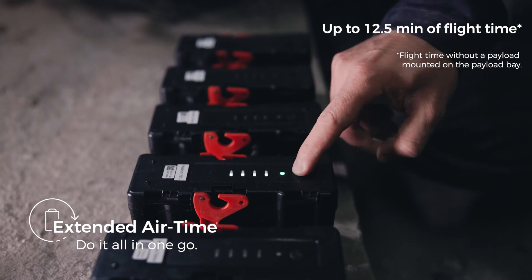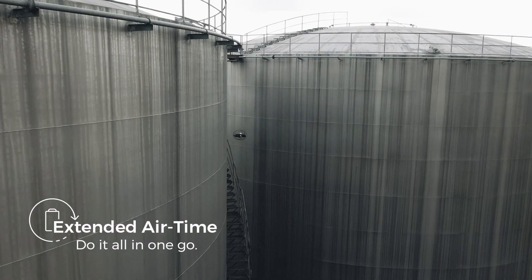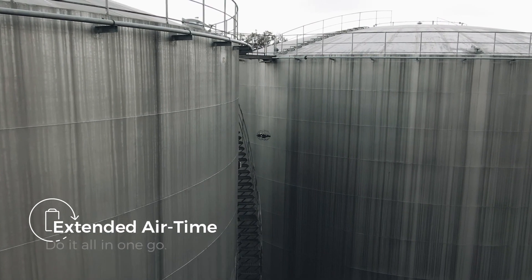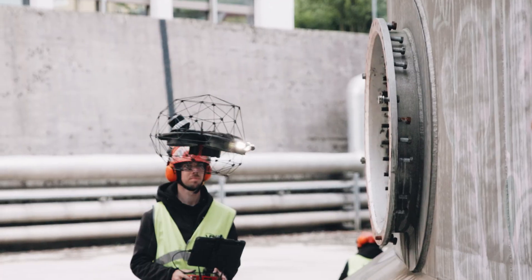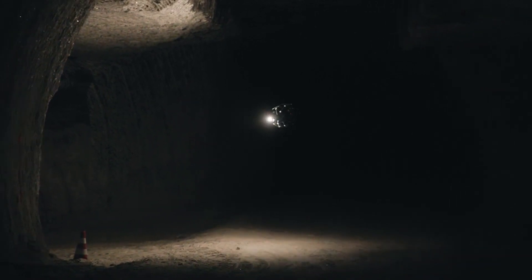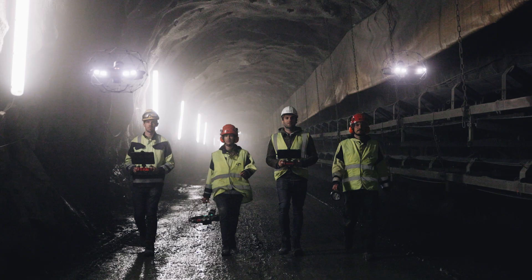Ilios 3 offers up to 12.5 minutes of flight time so you can go the extra mile on every single flight. In a radically changing industry, digitize the inaccessible using Ilios 3 and get full operational clarity inside your assets in all safety.